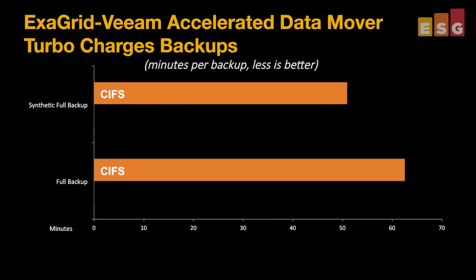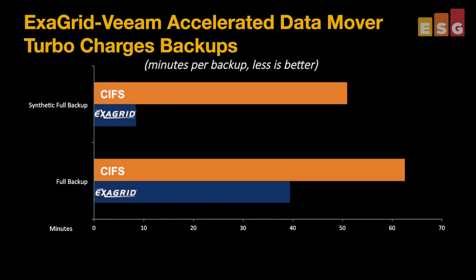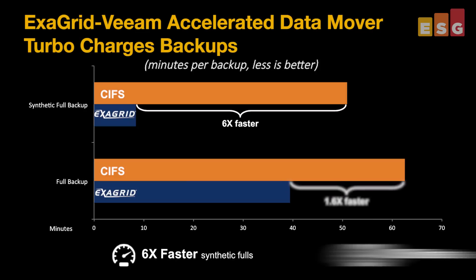The performance benefit is clear. The blue bars show that using the ExaGrid Veeam Accelerated Data Mover, synthetic fulls were six times faster and regular fulls 1.6 times faster.